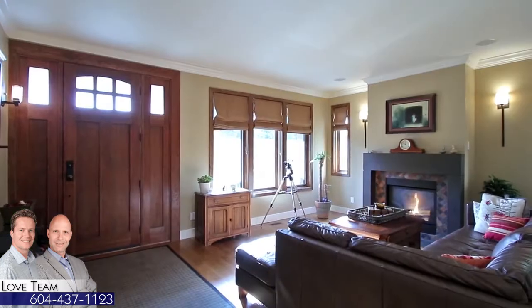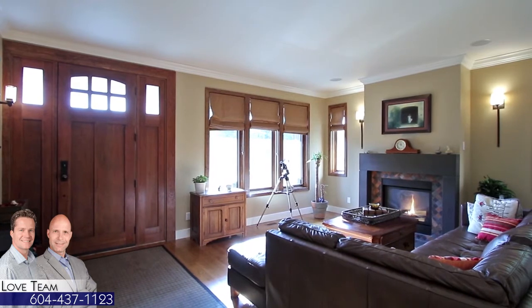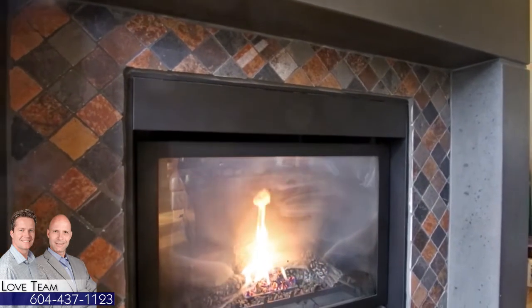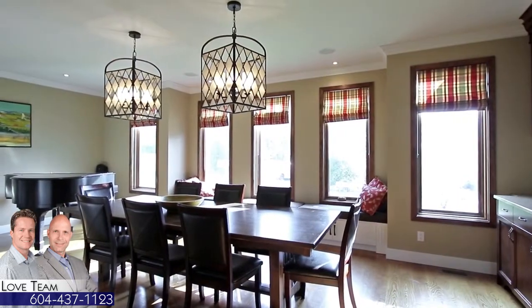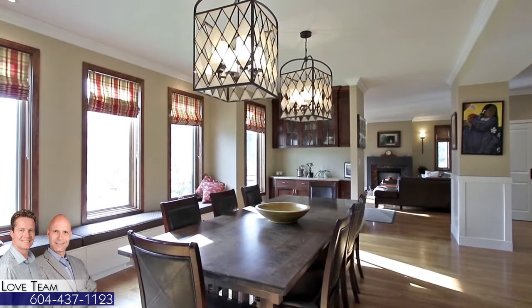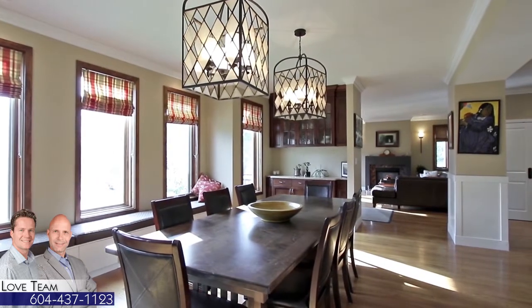An open concept main floor plan begins off of the entryway, where the living room is centered around a gas fireplace. Opposite the living room is the formal dining room, giving you plenty of space for hosting family and friends over the holidays, and with casual seating along the windows.